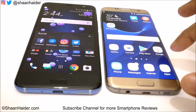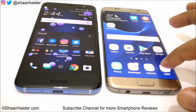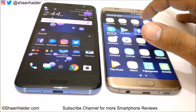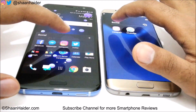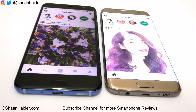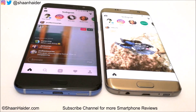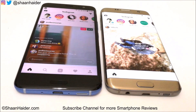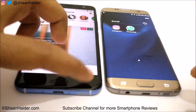Now let's launch some social media applications — here we go with Instagram. HTC U11 was faster: both devices launched the application at the very same time, but it was U11 that loaded the content first on its screen. So let's go back from here.